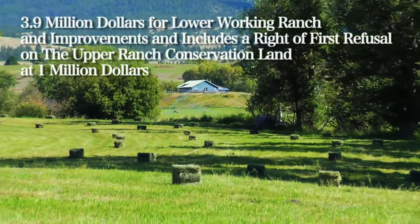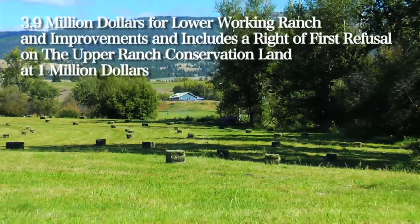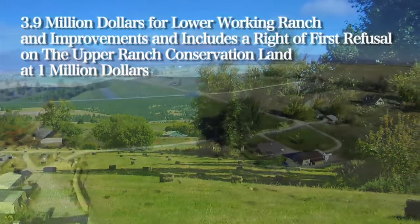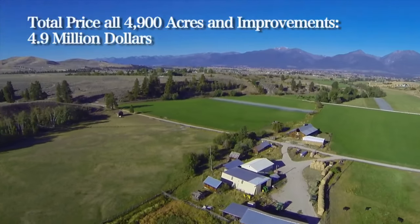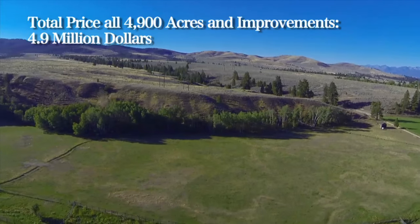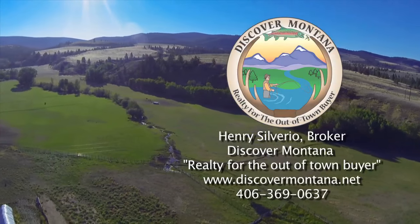The purchase includes a right of first refusal on the upper conservation lands at $231 per acre, or $1 million dollars. The total price for all 4,900 acres and improvements is $4.9 million dollars.